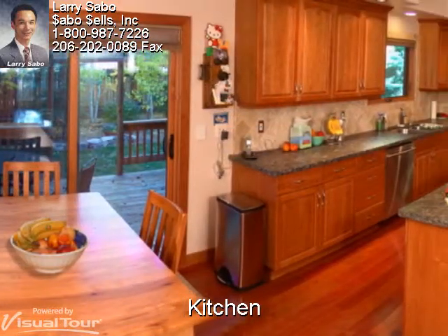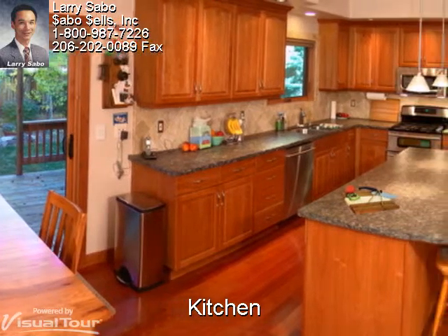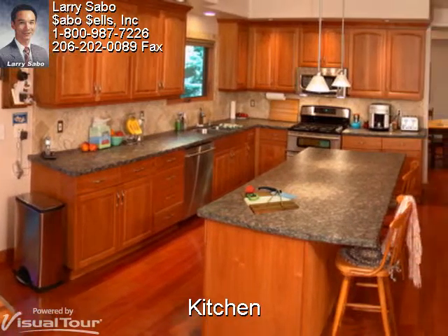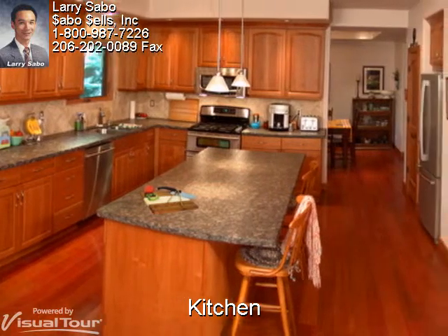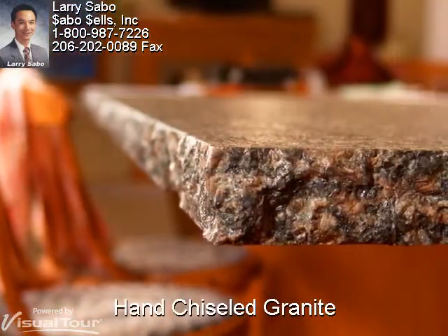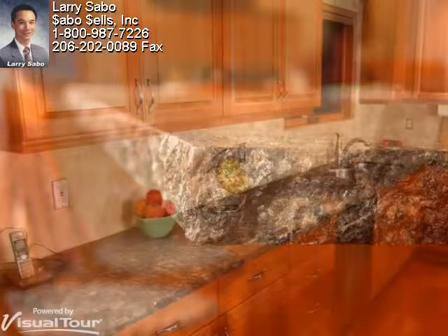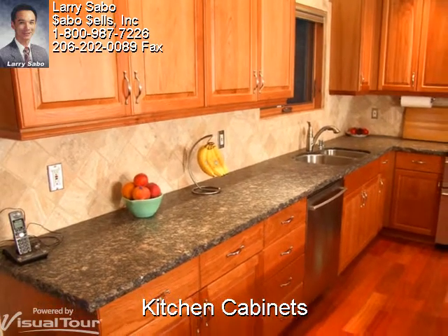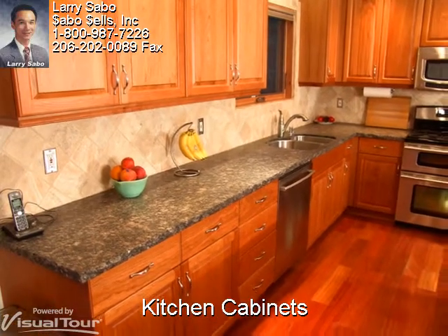Where do I start on this kitchen? A Jenn-Air 5-burner dual fuel double oven with gas cooktop and electric double oven. Full stainless steel inside and out dishwasher, with matching stainless steel built-in microwave and refrigerator. A travertine backsplash and a large pantry. The honed and hand-chiseled granite slabs are truly spectacular, and accent the solid American cherry raised-panel cabinets with elegance and functionality. All the drawers provide full extension ball bearing drawer glides.